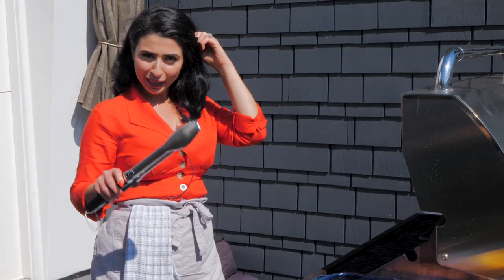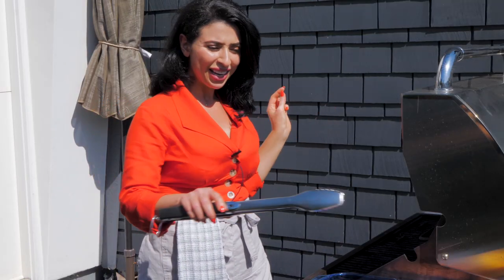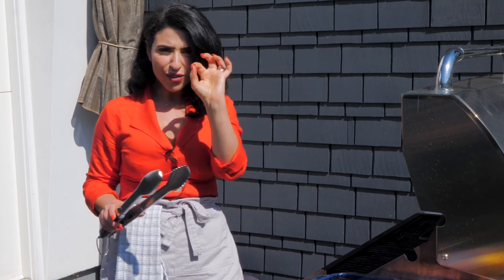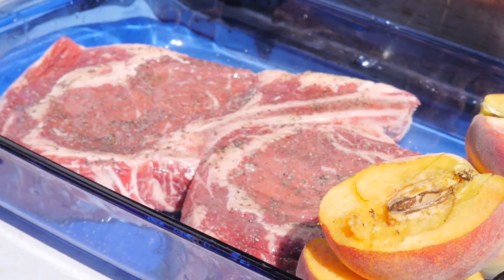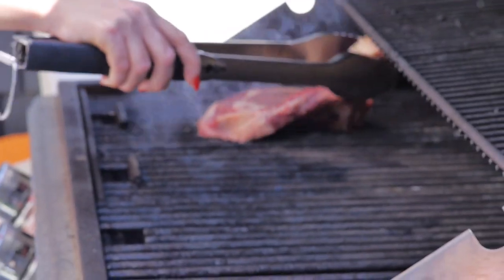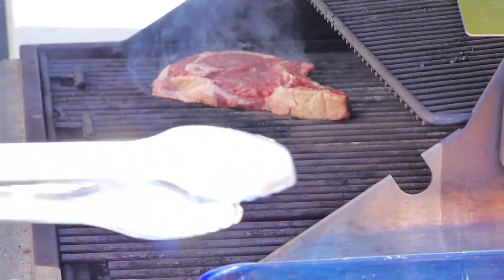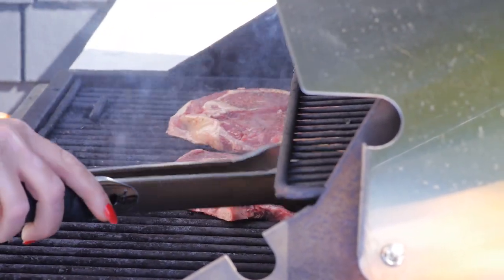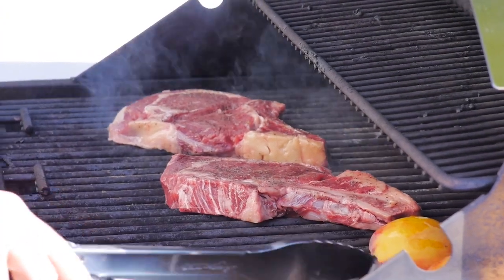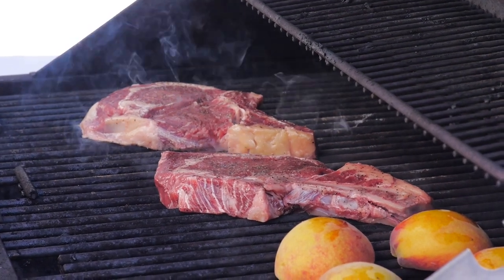We're taking it outside to the grill for these beautiful ribeye steaks and fantastic peaches — a phenomenal summer feast. I'll place my ribeyes on the grill preheated to high heat, then add the peaches. I'm going to let them sit for about five to seven minutes, then flip and cook another five minutes.